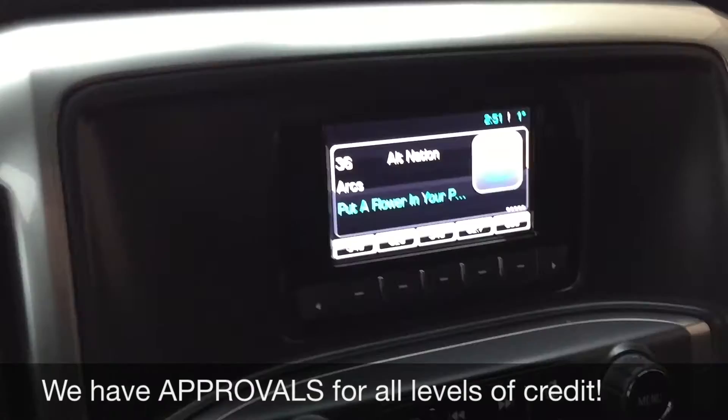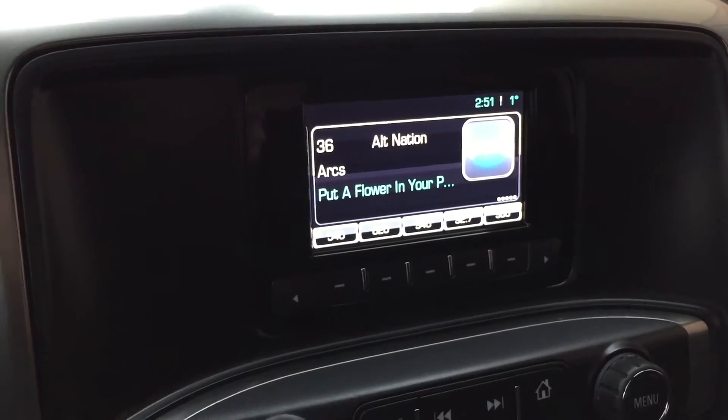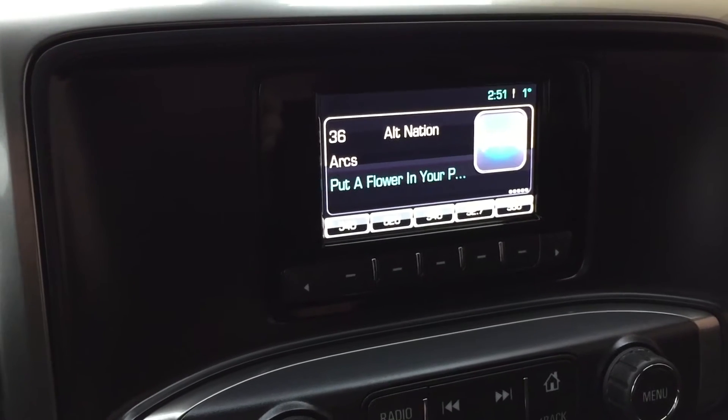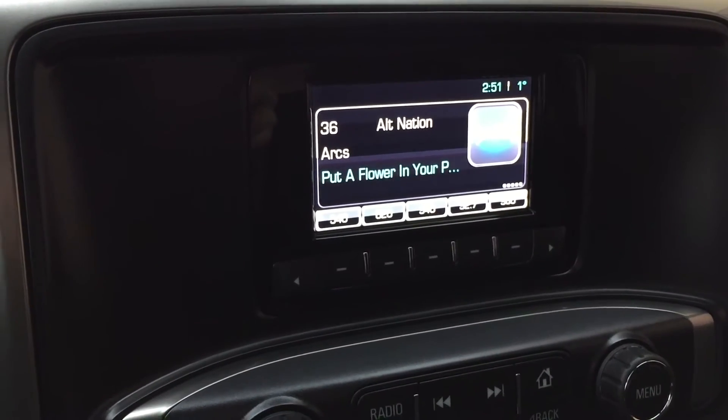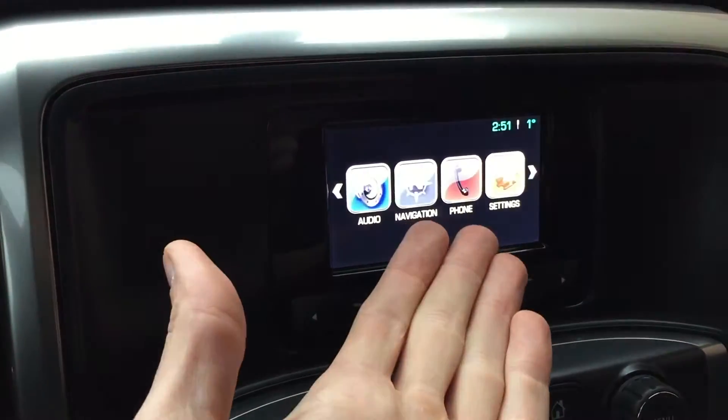Now let's head over to the center console. Here's the screen for your info. You do get satellite radio for three months through us, and there are different media types. You can Bluetooth your phone if you want to play music that way as well as take phone calls, and you can do all of that right there.